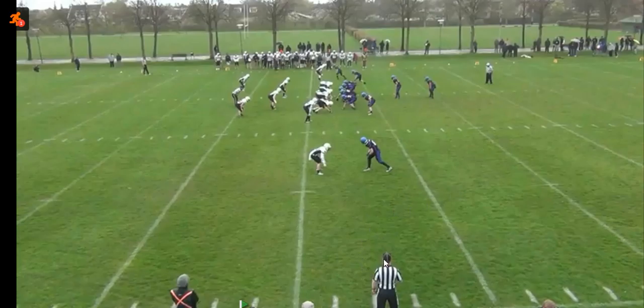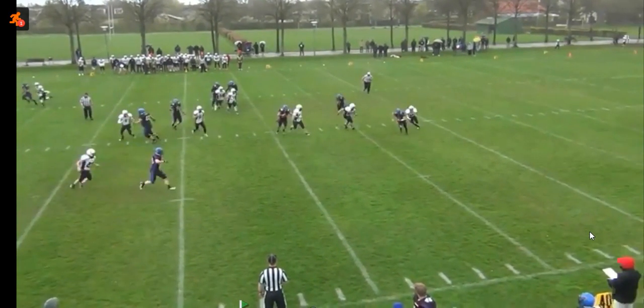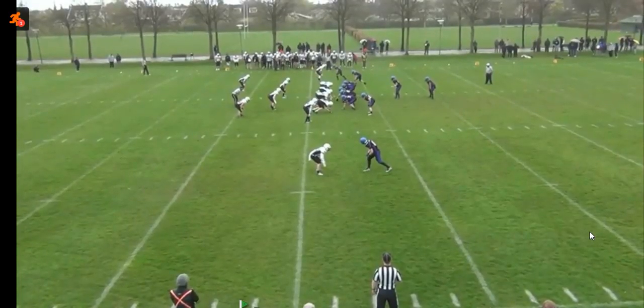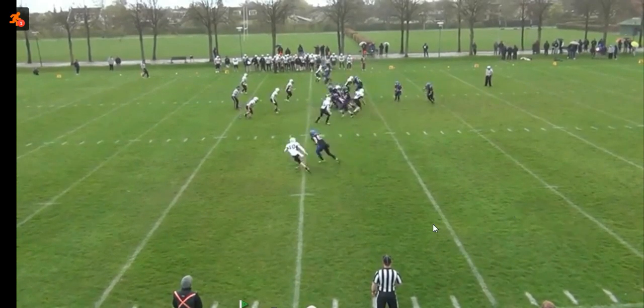So we'll have a look at this guy down here, and as always, we'll just see the play first and then go back and pull it apart a little bit. So this is the play. We want to have the wings stay on the line of scrimmage as long as possible.